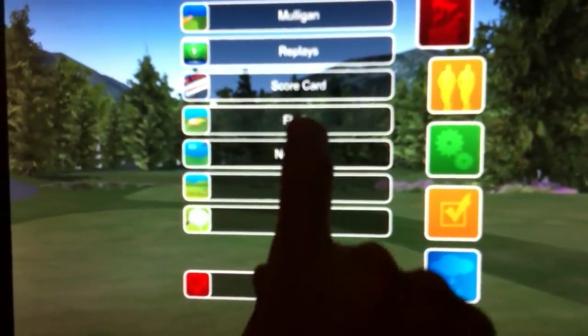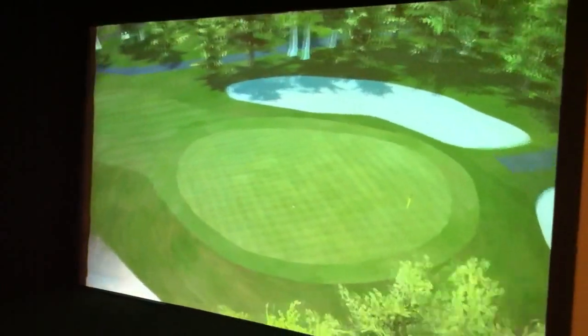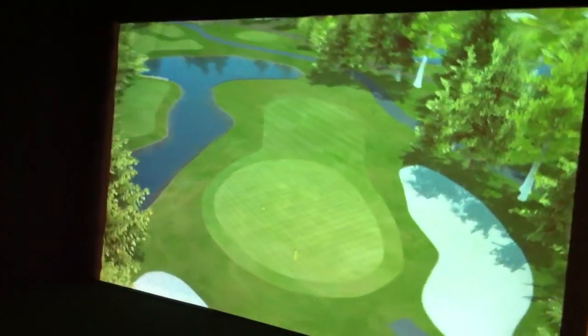Let's take a flyby. Controlling the big screen, playing Banff Springs up in Canada. It's a beautiful day. 140 yards.